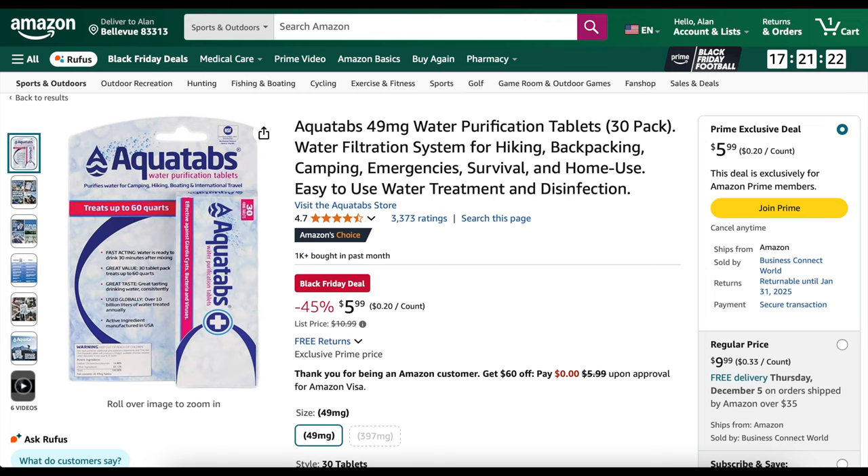Aqua tabs — water purification tablets — are 45% off right now at $5.99. Can't go wrong with that.